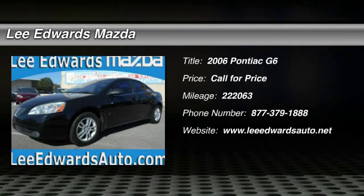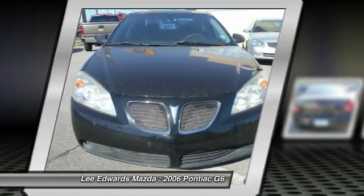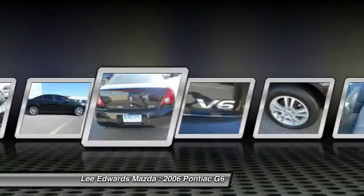The 2006 Pontiac G6 — a great-looking sedan with the personality of a sports car. The Pontiac G6 incorporates fine-tuned independent suspension, a 219-horsepower V6, and four-speed automatic transmission with driver-shift control.